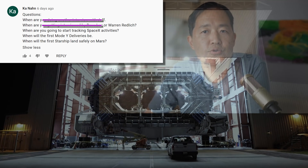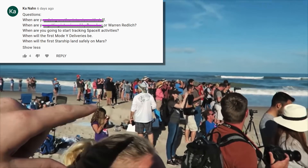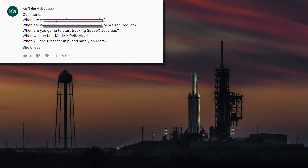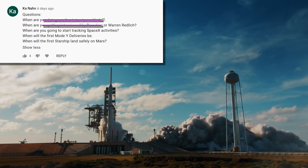When are you going to start tracking SpaceX activities? Which ones? I think the teams in Boca Chica — Everyday Astronaut, Boca Chica Gal — they all do a pretty fantastic job already. But if there's something that needs to be tracked that isn't yet getting attention, let me know and I'll take a look.